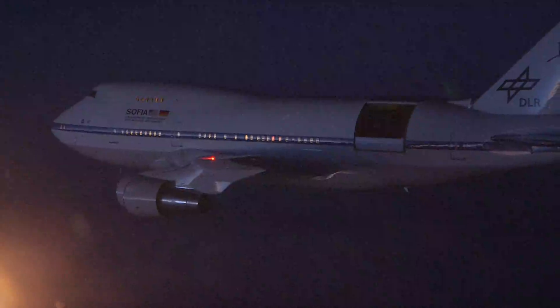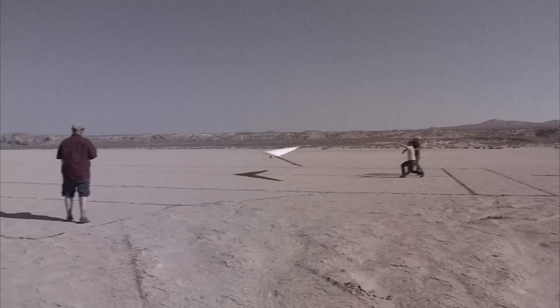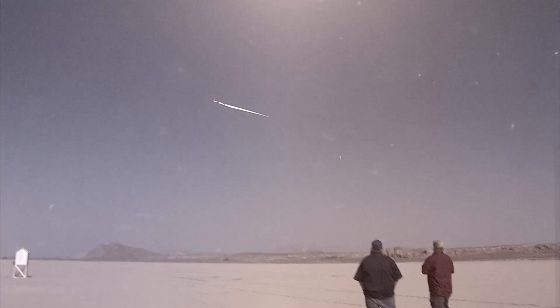We have airplanes ranging from a 747 called SOFIA, which is the world's largest flying observatory, to experimental airplanes such as X-56 and Prandtl with just a 25-foot wingspan.